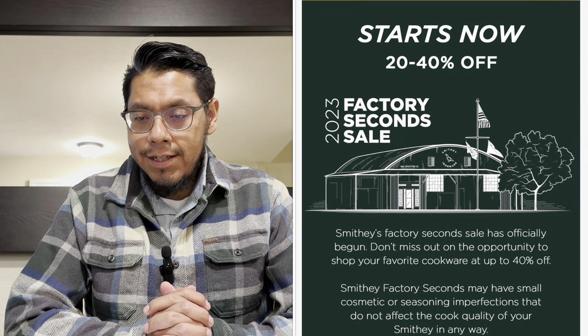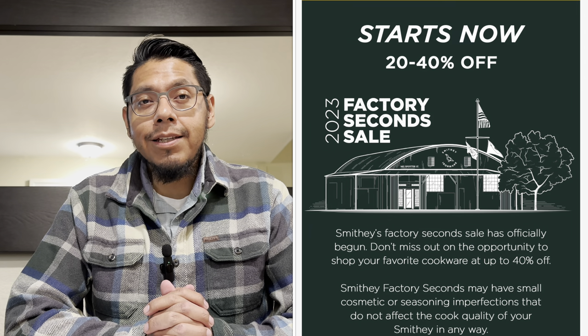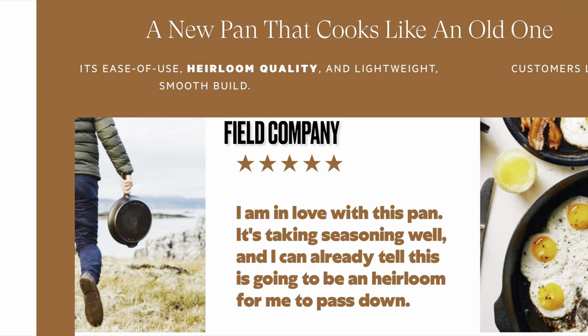Smithy Ironware just had their second sale this Friday morning. Their sale did really well — they sold out within the hour. I went to look but everything had already sold out. They did a great job selling out all of their cookware, which was 'seconds.' If you don't know what a second is, it's a piece of cookware with a small cosmetic flaw or defect, but nothing that affects performance.